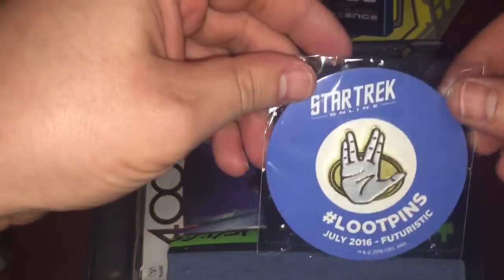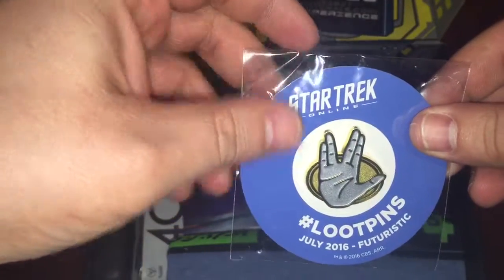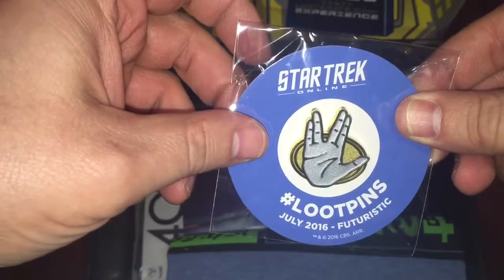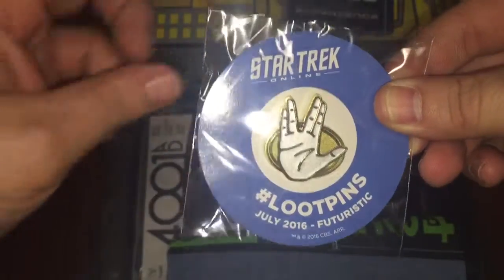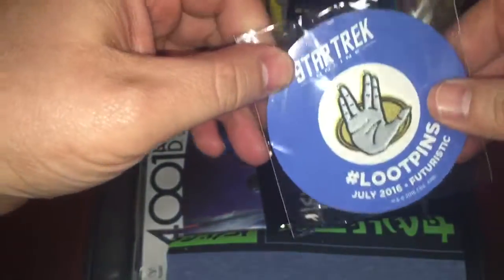Then you'll see Star Trek Online Loot Pins July 2016, and the theme for this — or last month — was actually futuristic. So there you go for the pin.